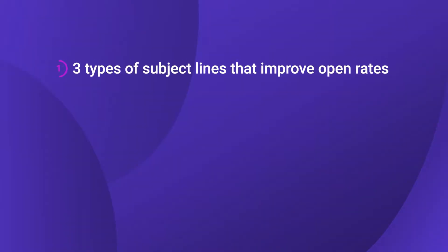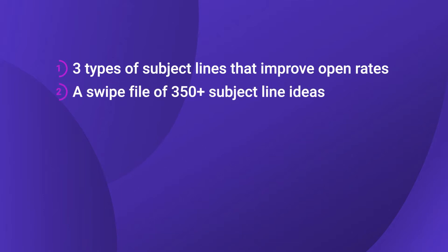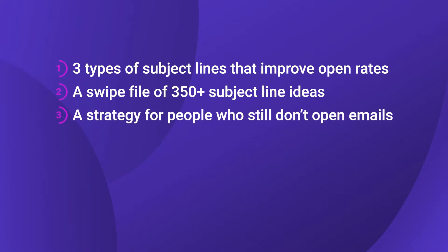Today I want to give you three things. First, three types of email subject lines that we developed that help you drastically improve the open rates of all the emails you send. Second, a swipe file of over 350 subject lines that I've collected over the years. And third, a really simple strategy to use for the people that still don't open your emails even once you've improved your subject lines — there's always going to be some people that don't open, so I'll give you simple strategies for them.